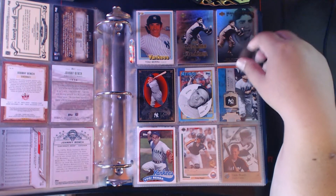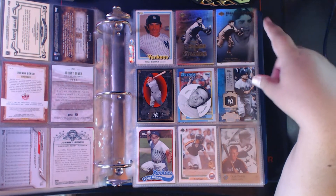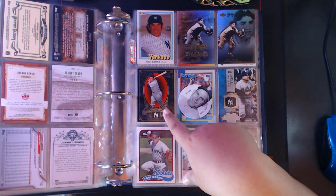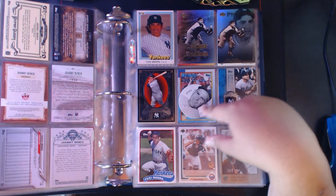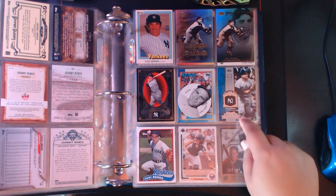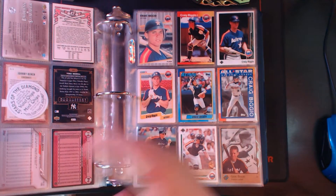On to another catcher — Yogi Berra. We have '81 Donruss Yogi Berra when he was a coach, Hall of Fame Endless Summer, Hall of Fame Gallery, SP Legendary Cuts Yogi Berra, a Cooperstown Cogan's chip, chasing history insert Yogi Berra, and Archives Yogi Berra.